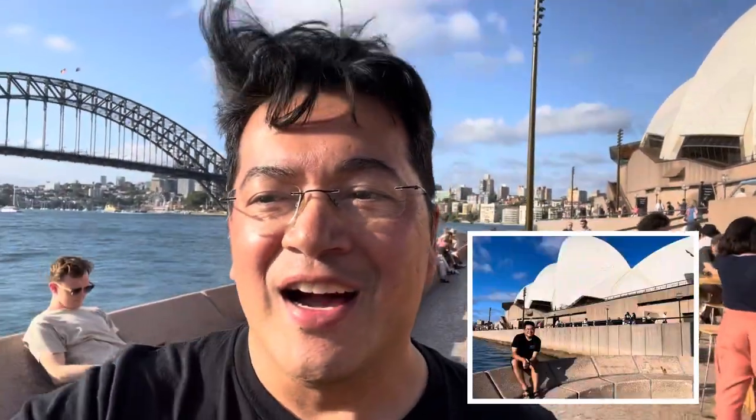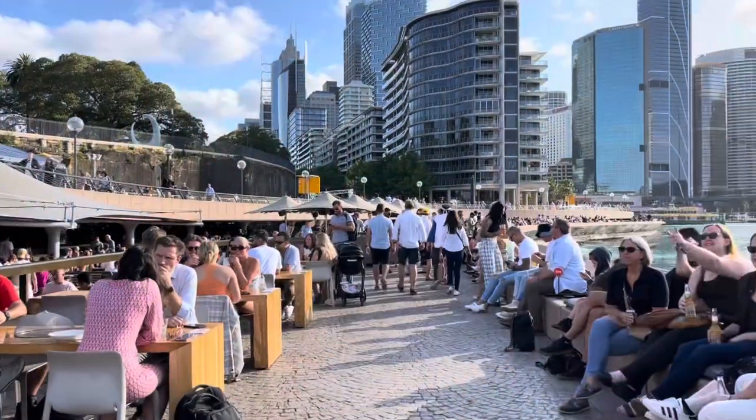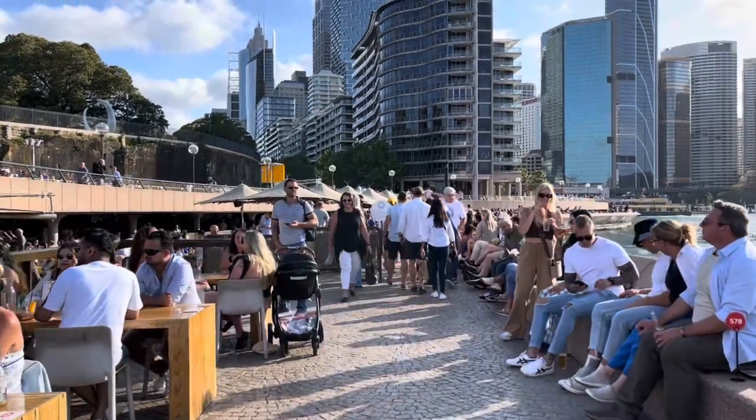I just got in trouble for sitting on the ledge over there for a photo, but it was worth it — got a good picture. The further you get away from the Opera House, the better the view actually is.